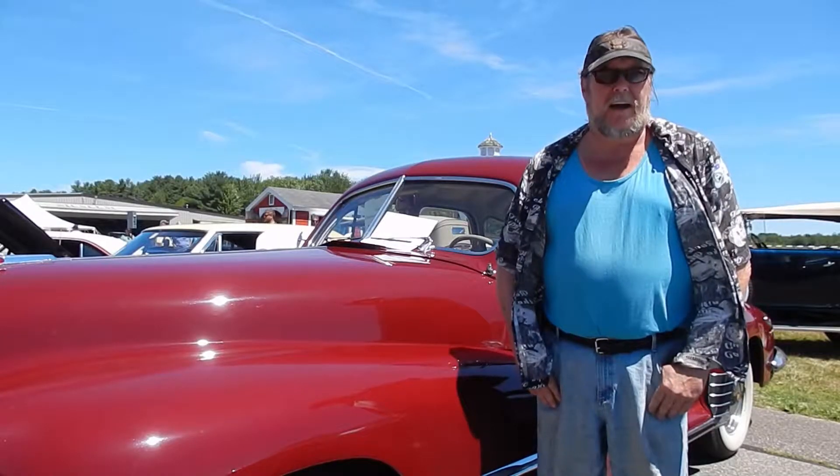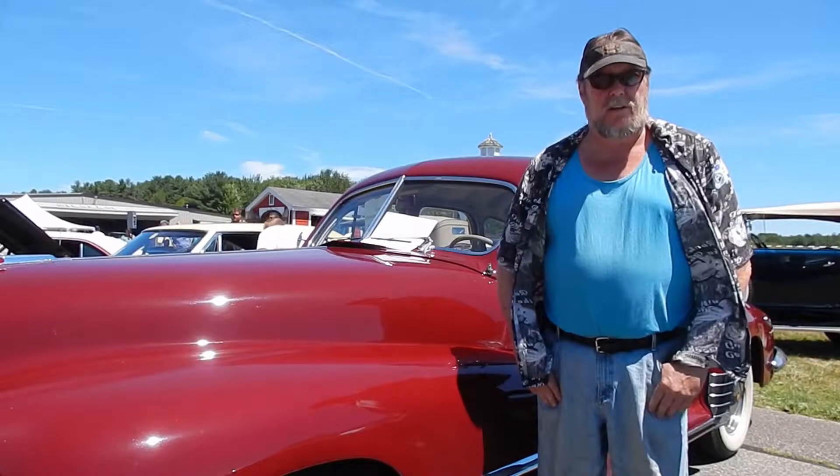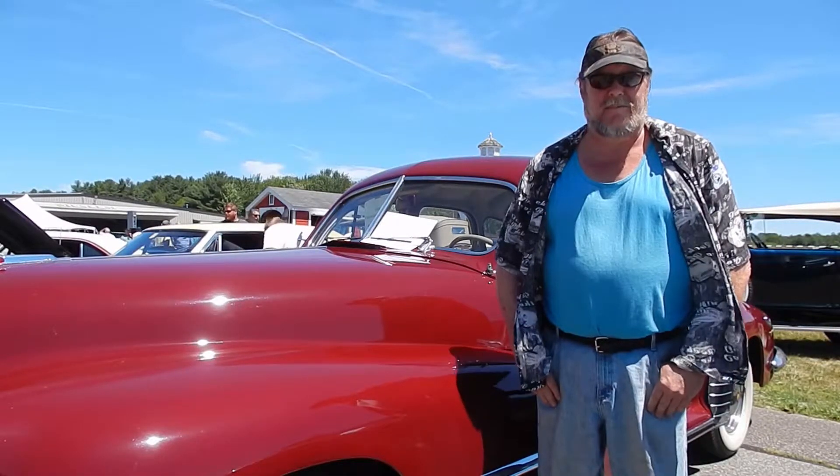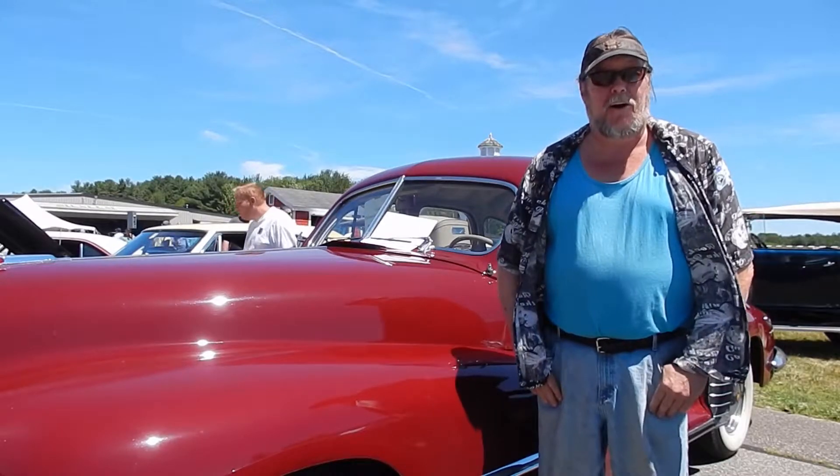It didn't look this nice when I got it, but it was just really, really dirty. So we spent a good week, 10 days buffing and polishing, and, well, here you go.